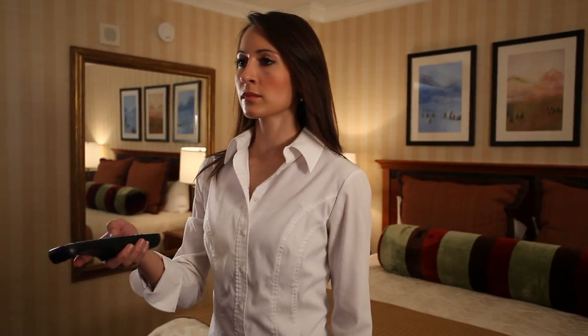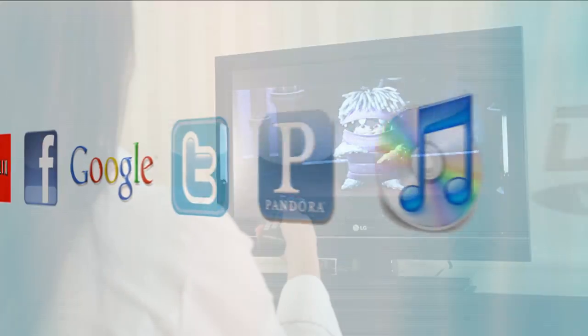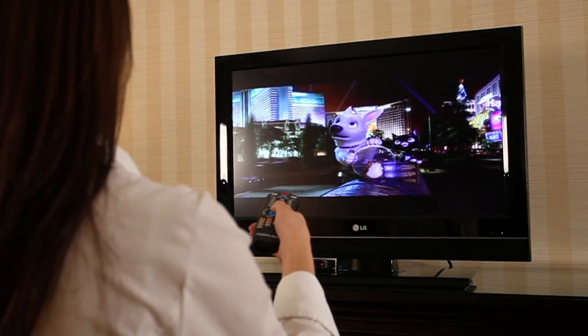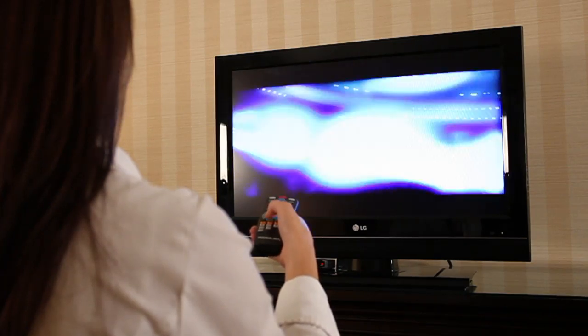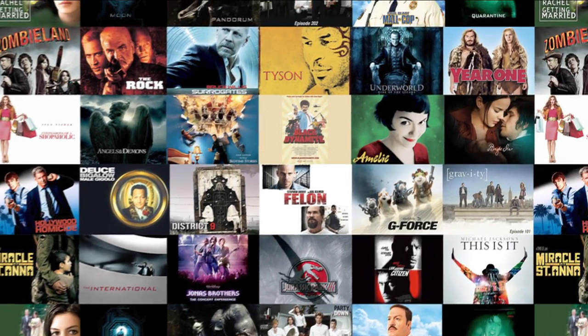Introducing RoomLynx Interactive TV. RoomLynx combines the best of the internet, TV, and a personal computer along with an extensive selection of high-definition on-demand movies. Go ahead, watch all the movies you want — they're included as part of RoomLynx.